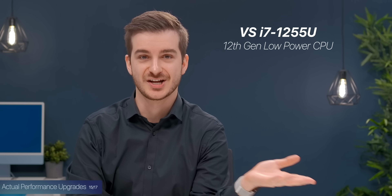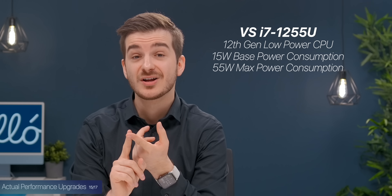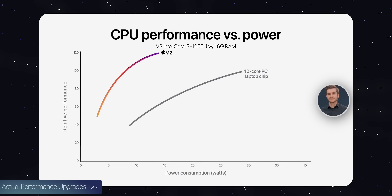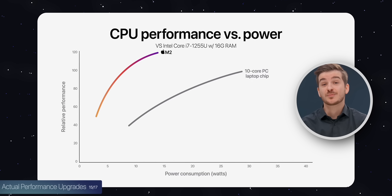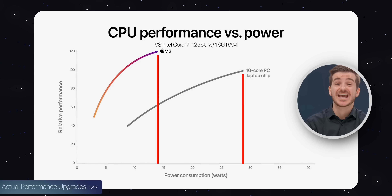Apple compared it against the Intel i7-1255U, a 12th-gen low-power chip with a base power of 15W that can go up to 55W. As expected, the M2 had higher performance at just 12.5 watts compared to 28 watts for the Intel chip. In this thin and fanless form factor, the MacBook Air is literally the best option there is — nothing comes even close in terms of performance.